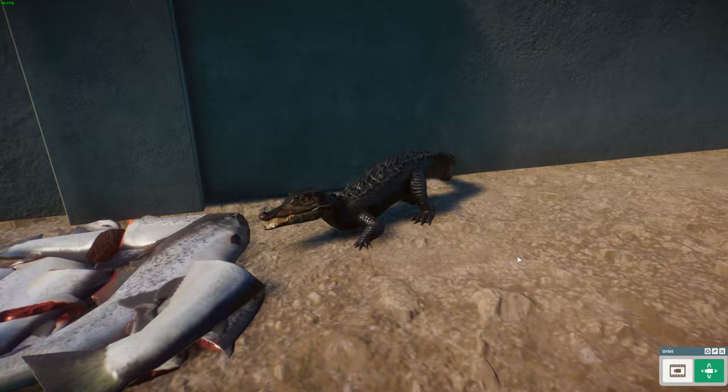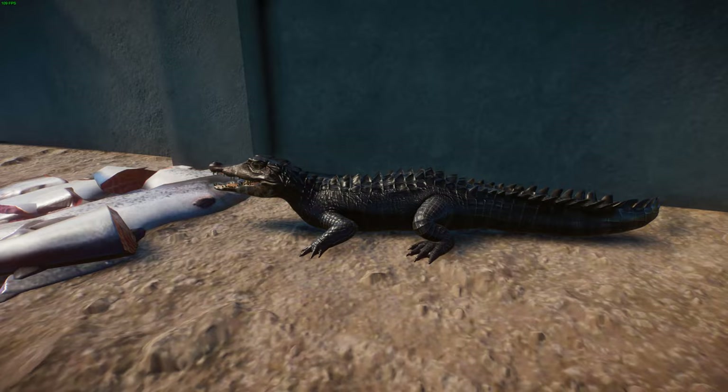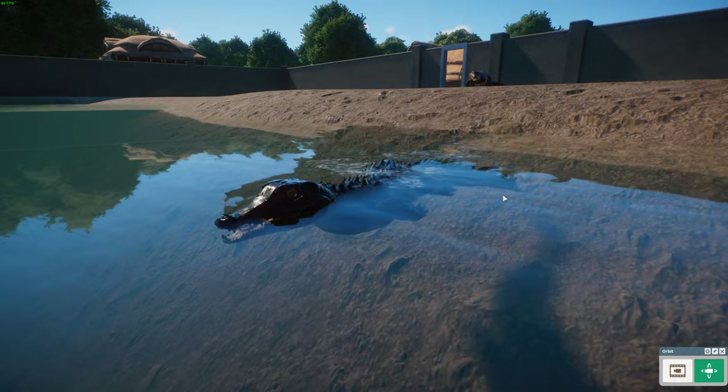They look quite similar in appearance to the spectacled caiman but have no bony ridge between the eyes. The scutes on the back and tail are quite large and give them an interesting look. They have heavily ossified bone armor down their back and ventral surface, and a relatively short, broad tail which is laterally flattened more than a lot of other caiman species. The bony scutes also have sideways projections.